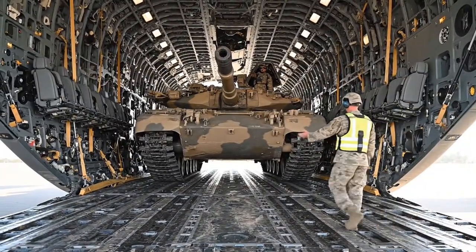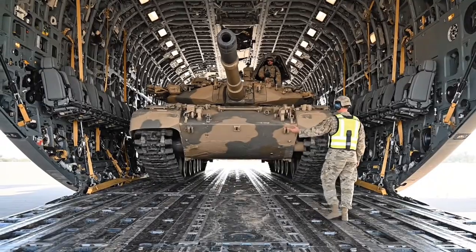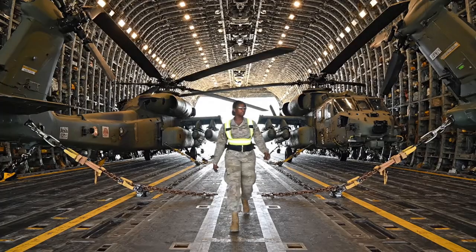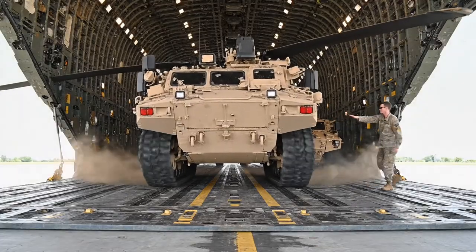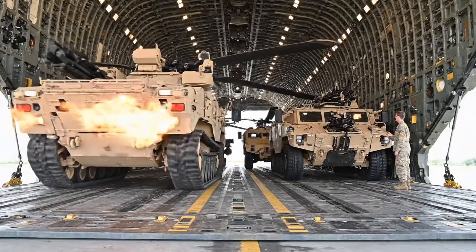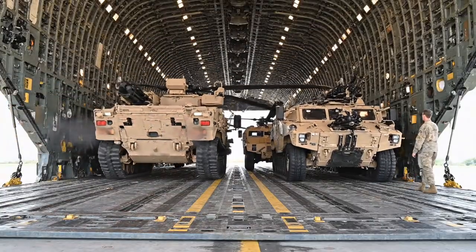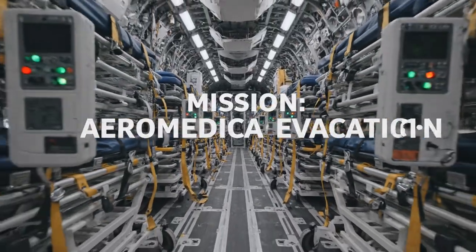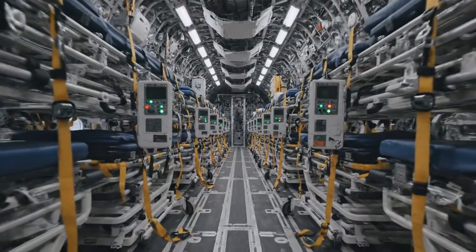But the C-17 is, above all, a hauler. Its cargo bay is 88 feet long — enough for three Apache helicopters, or a combination of Bradleys and Humvees. This is strategic airlift, moving an army anywhere. But its most powerful mission may be aeromedical evacuation, or MedEvac.